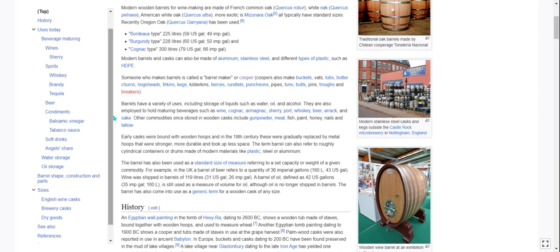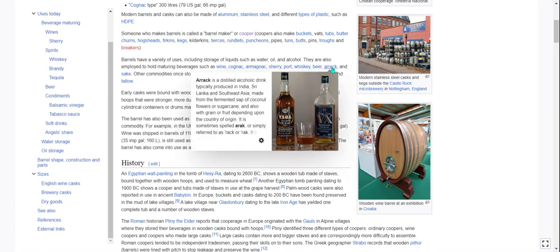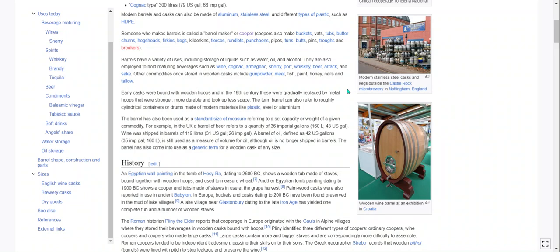Watch the cooper article or video for more on that. Barrels have a variety of uses, including storage of liquids such as water, oil, and alcohol. They are also employed to hold maturing beverages such as wine, cognac, armagnac, sherry, port, whiskey, beer, arak, and sake. Other commodities once stored in wooden casks include gunpowder, meat, fish, paint, honey, nails, and tallow.